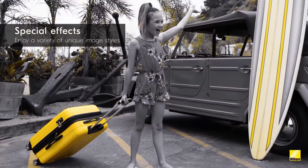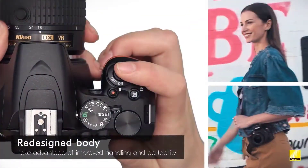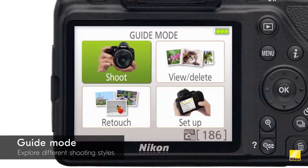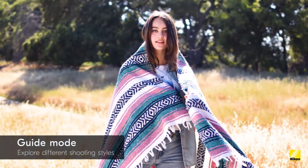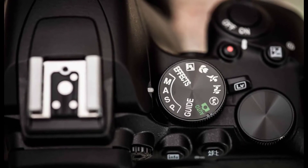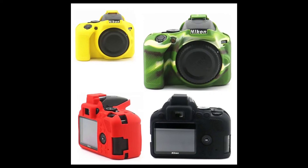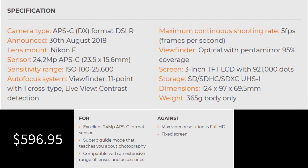While it has a very similar specification to the camera it replaced, the D3500's APS-C format 24.2-megapixel sensor is newer, although it has the same effective pixel count as the previous chip. In addition, it's a little lighter than the D3400 and its battery lasts for a few more shots. Thanks to its 24-megapixel APS-C format sensor and XP4 processing engine, the D3500 is capable of capturing detail-rich images.